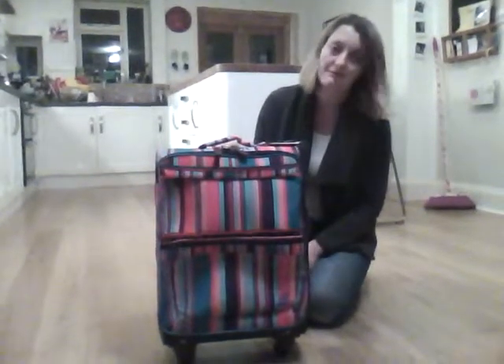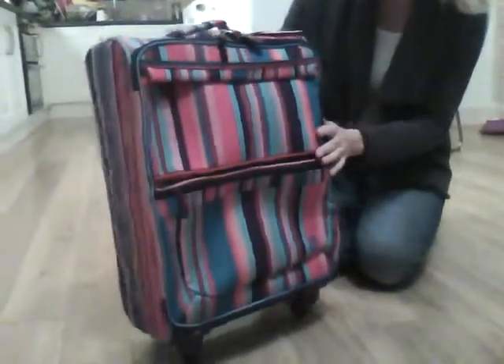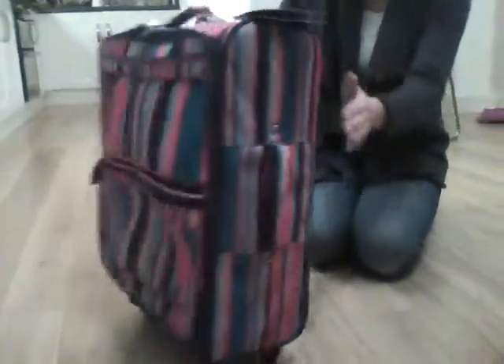This is the bold and stripy must-go trolley case for girls from Roxy. It really is a lovely, bright deck chair stripy design. It's a really lovely piece of luggage.